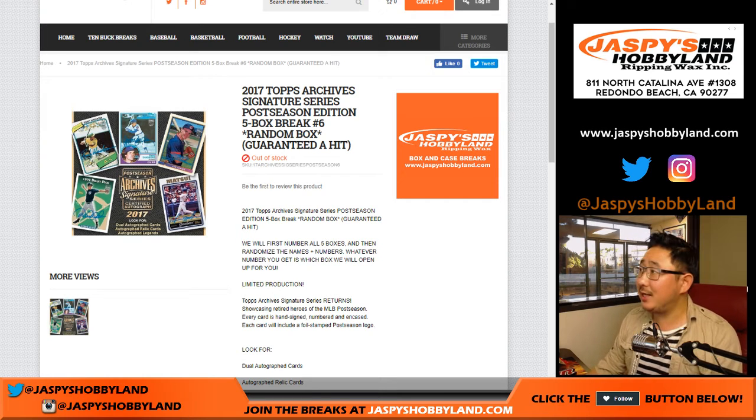Hi everyone, Joe for JaspiesHobbyland.com doing another five box break of 2017 Topps Archive Signature Series, postseason edition. New release day has been pretty exciting thus far — Star Wars, Archives, Immaculate, hockey, Series 1 hockey on JaspiesHobbyland.com, everything.